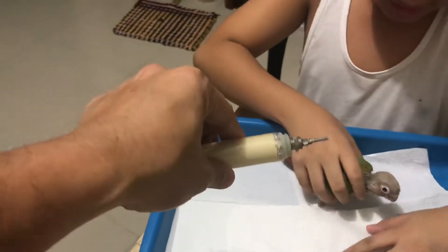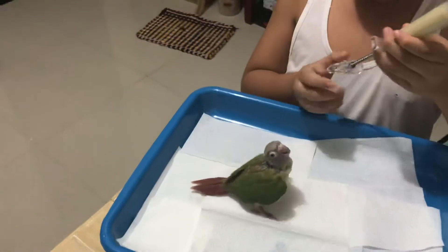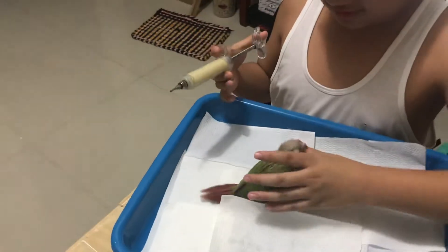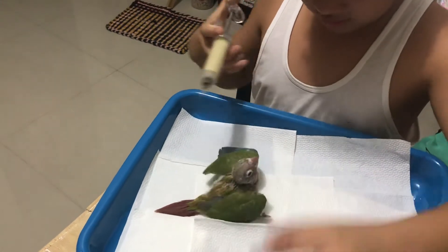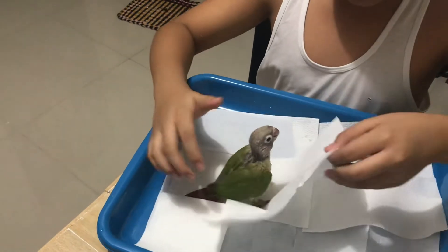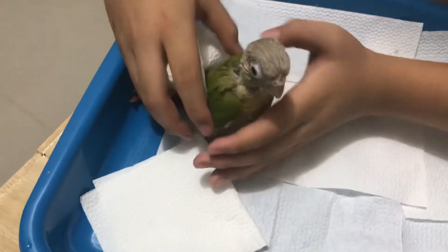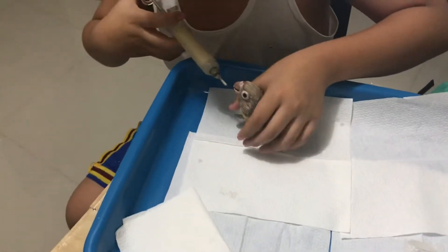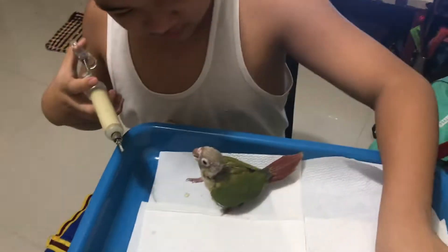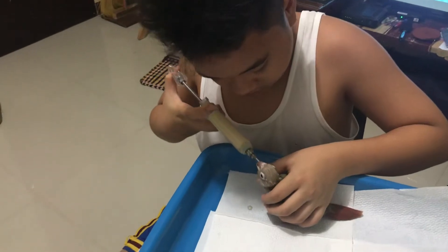Mikey is very hungry! Kuya will give the formula. By the way, Mikey is now five weeks — well, 31 days: three weeks when we got him, and now one month and two weeks. Make sure the syringe is positioned correctly at the feeding area, on the tissue. He's very active, so you need to keep wiping. He gets a little impatient, so feeding needs to be continuous.